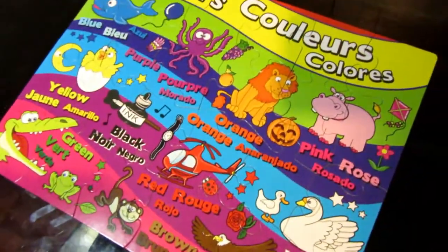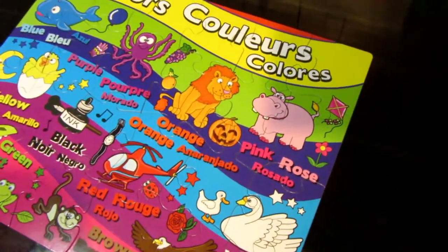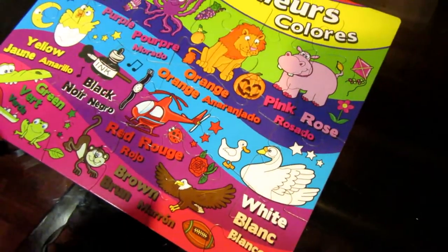And the lion? Orange. And the hippo? Pink. Pink. Good job. And the swan? White.